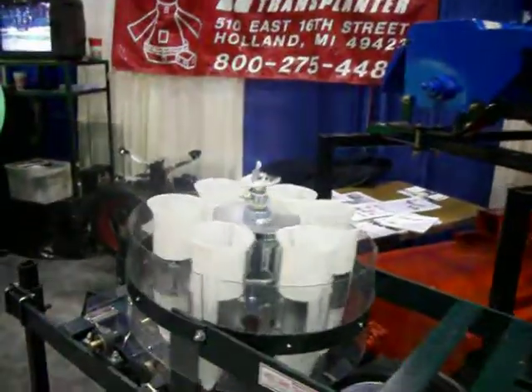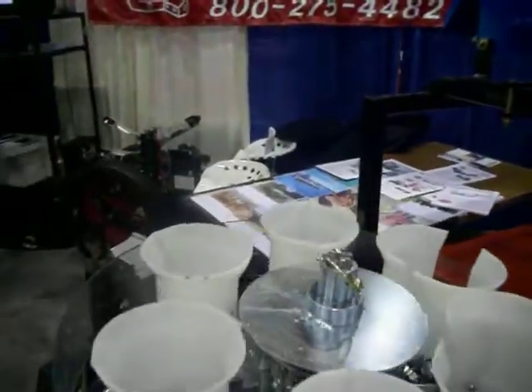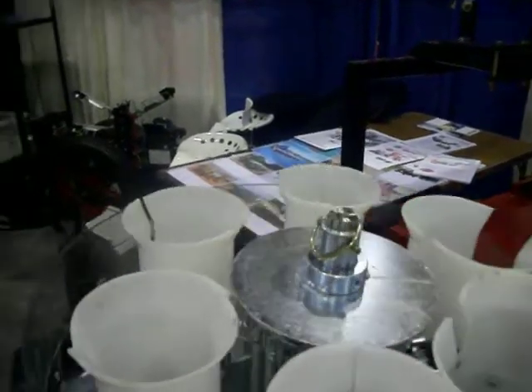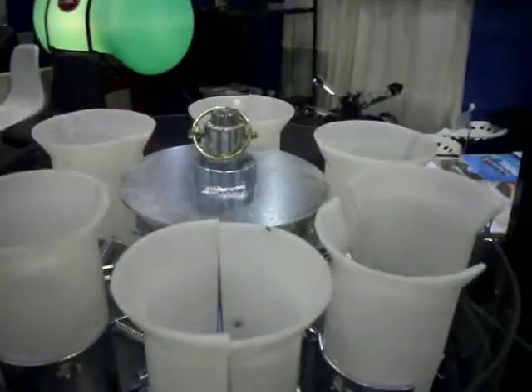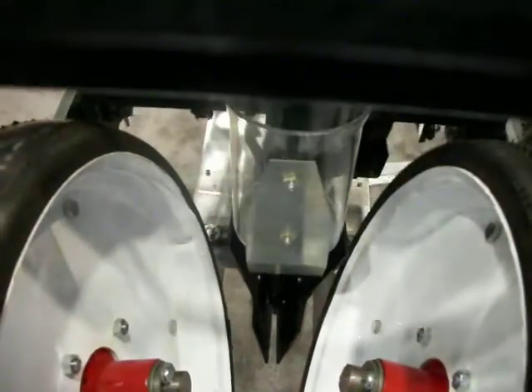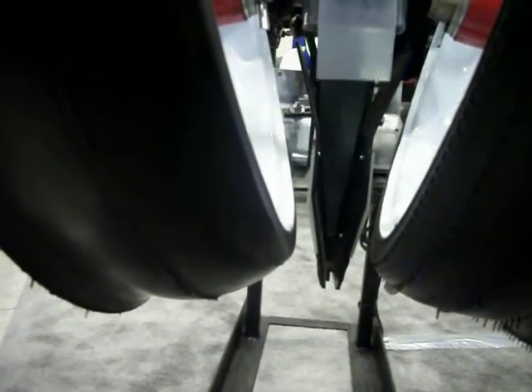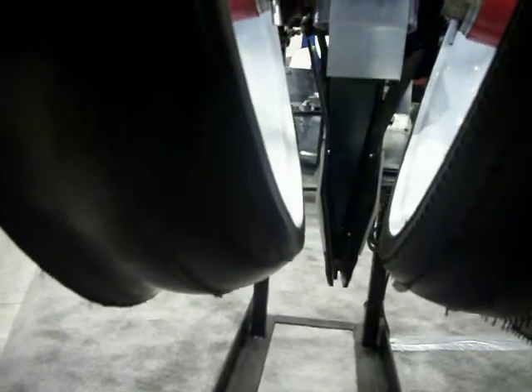We have six rotating cups here and workers will sit on the chair and drop the plants in the cup. The cup gets back here, it'll open, release the plant into the kicker. Meanwhile, the shoe is creating a furrow in the soil and the kicker will kick the plant into the soil. A pack of wheels will close the dirt around it.